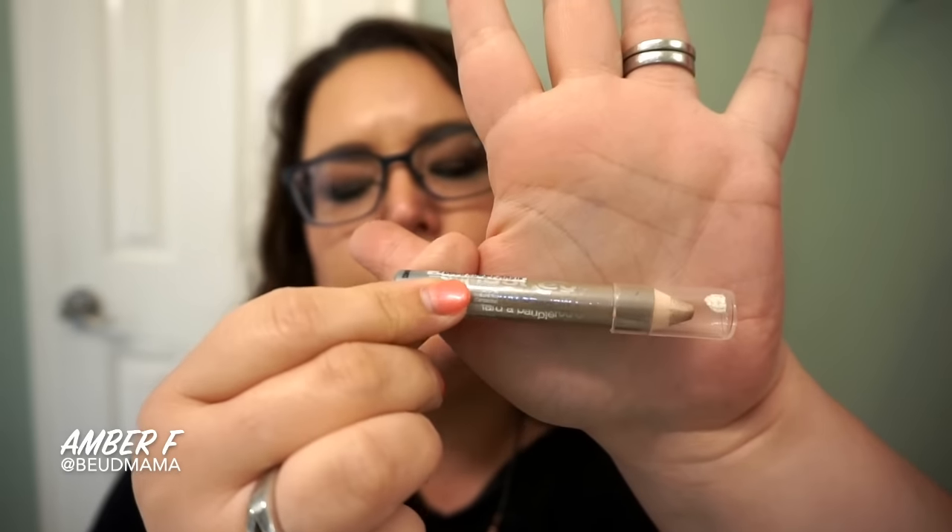Then going in for highlight, I'm shaking it up a little bit. Normally I would go in with a white eyeliner pencil in my inner corners because I really want my highlight to pop — since I wear glasses all the time it can kind of make my highlight get lost. But today since I'm using Marzipan as my highlight,